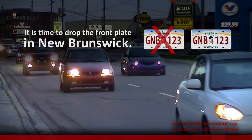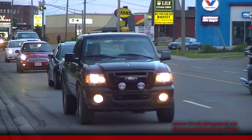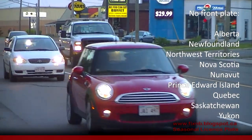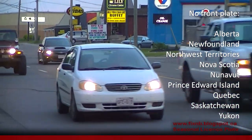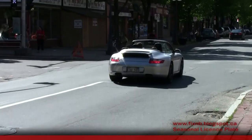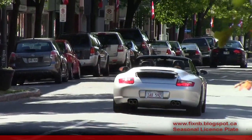New Brunswick is on its way to dropping the front license plate. You can regularly see thousands of vehicles on New Brunswick roads that do not require a front plate, such as tourists from the nine places in Canada that have a single plate, and cars with a seasonal plate. Since 2009, Service New Brunswick has offered a seasonal plate to drivers with a summer vehicle.